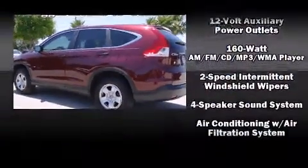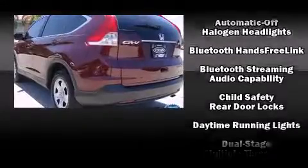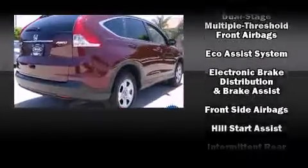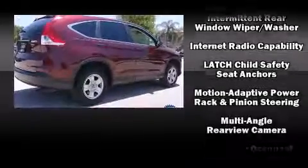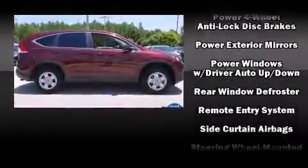You and your passengers will enjoy the stereo system, which includes a CD player with MP3 capability and four well-positioned speakers. In the event of a rollover collision, side curtain airbags provide additional protection for outboard seated passengers. It also arrives with a Carfax history report, providing you peace of mind with detailed information.